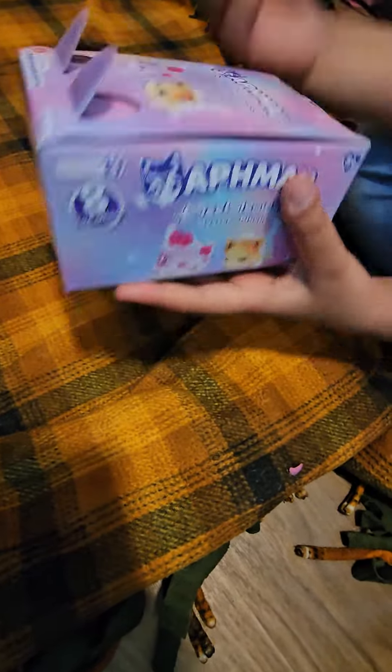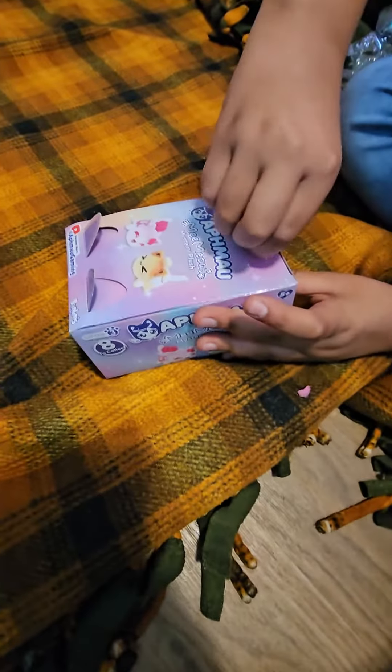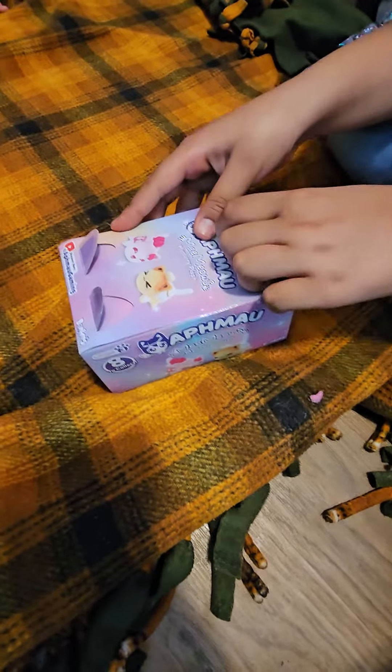ASMR. I can see. Where do we open this? The hardest thing to open — we found a wild tape.